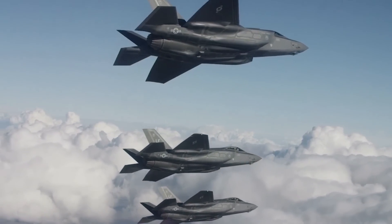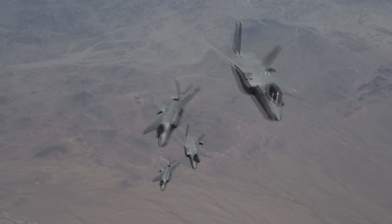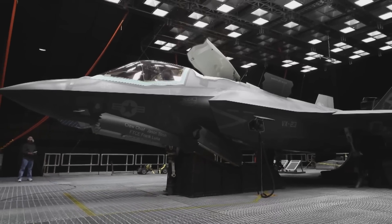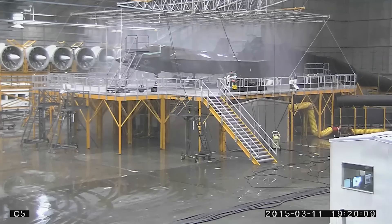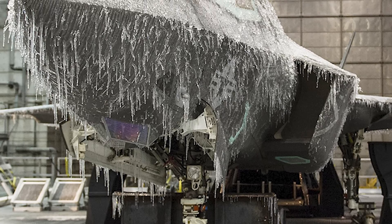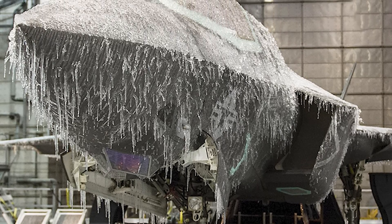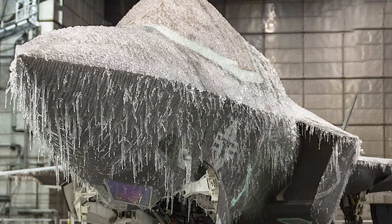More recently, the F-35 Lightning II — the most expensive weapons program in history — spent months inside the chamber. Engineers subjected the stealth fighter to brutal temperature swings from Arctic cold to blistering heat, drenched it with tropical downpours, pelted it with simulated hail, and buried it in artificial snow. Even the F-22 Raptor, America's premier air superiority fighter, had to prove itself in McKinley's manufactured maelstrom before being cleared for worldwide deployment.